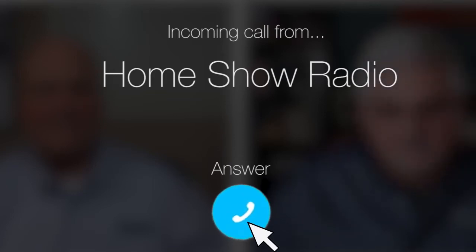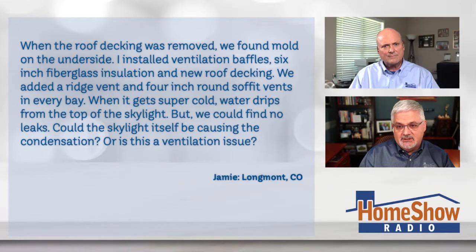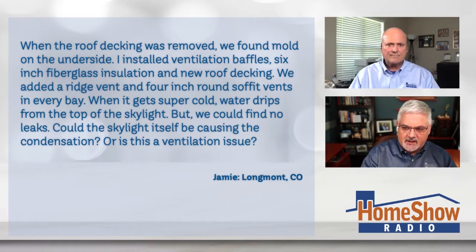Ask Tom on Home Show. Jamie from Longmont, Colorado has a vaulted ceiling issue. When the roof decking was removed, they found mold on the underside. He installed ventilation baffles and six-inch fiberglass insulation and new roof decking, and added a ridge vent and four-inch round soffit vents in every bay.